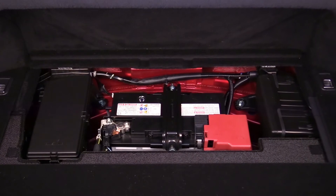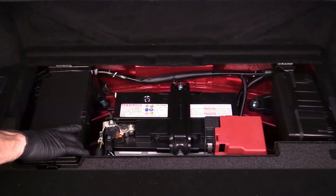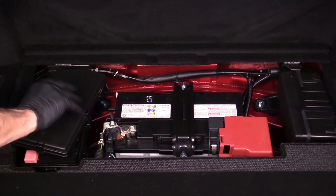The 12-volt battery, however, is located under an access panel in the trunk. There, an additional fuse block can be found, also accessible by popping a few clips.